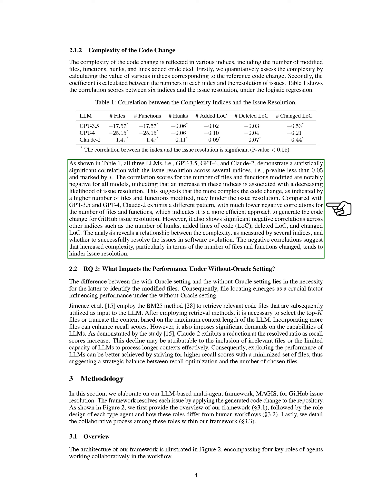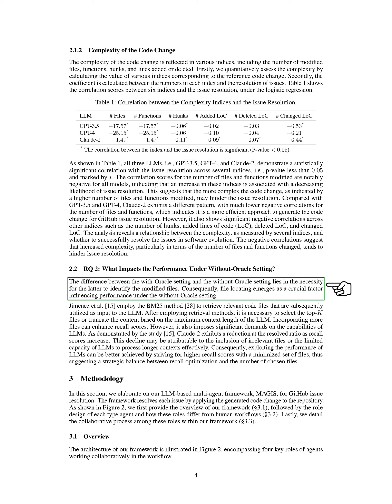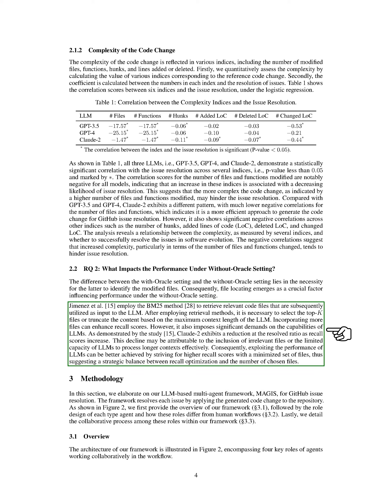In this section on RQ2, we delve into what influences performance in the absence of an Oracle setting. The key difference between having an oracle and not having one is the need to identify modified files in the latter case. Therefore, the ability to locate files becomes crucial for performance in the Without Oracle setting. We use the BM25 method to find relevant code files, which are then used as input for the LLM. After finding these files, we need to choose the top K files or limit the content based on the maximum context length of the LLM. Including more files can improve recall scores, but it also puts more strain on the LLMs.